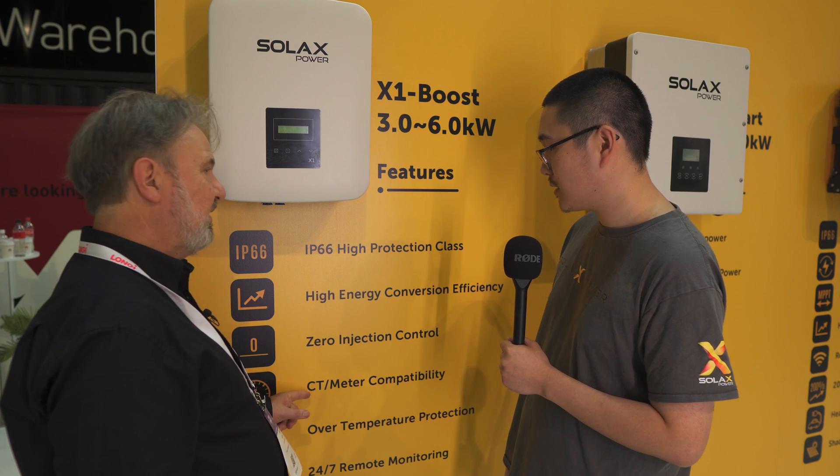It's got a CT and meter — what's that for? Pretty much everyone wants to monitor their system, and usually we use a meter to see what's going on with the grid. We also support CT for a cheaper option. So with the meter or CT, you can see consumption in the house as well, and you can also use it for export limiting.